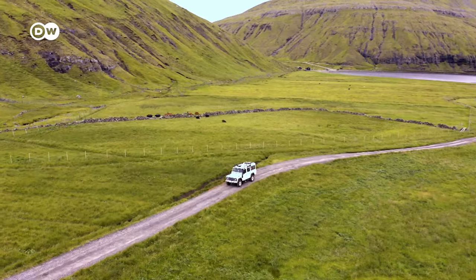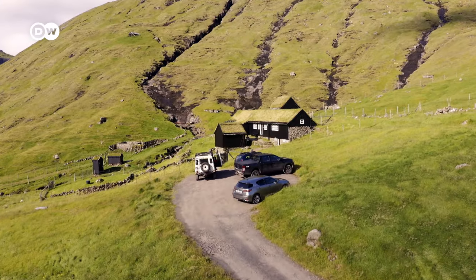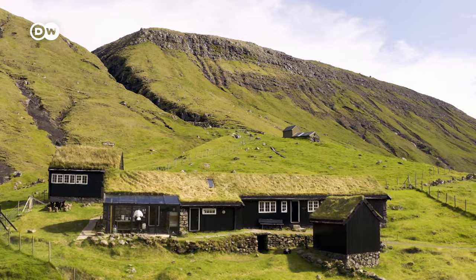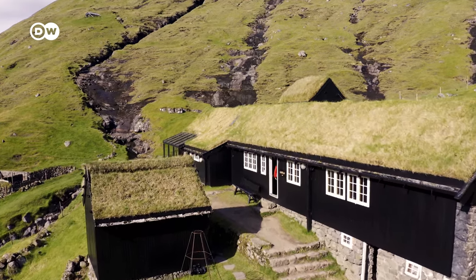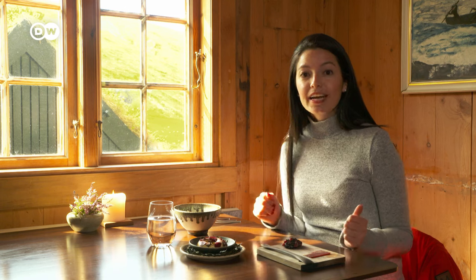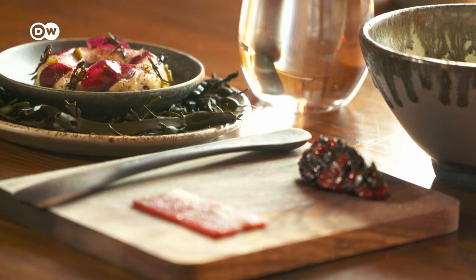What better way to finish our adventure than with some local food. I am on my way to probably the most remote Michelin star restaurant in the world — Cogs, a two-star restaurant, it's my tip number five. Here they use different techniques: salting, drying, smoking, and fermentation. Today I'm going to try, for the first time, fermented lamb.